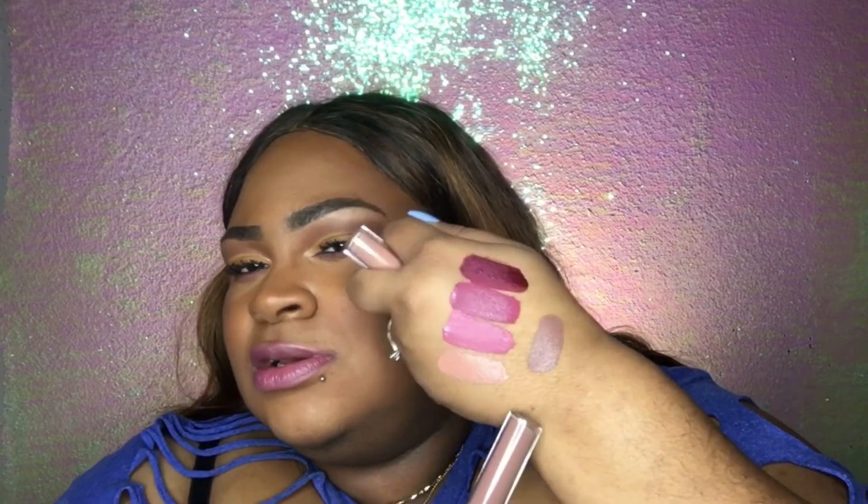The Anastasia lipsticks I bought before were $20 at Macy's. I already own the colors Stripped and Sepia — let me show you the swatches. Sepia is my favorite; I'm into those dead-looking colors. So those three new ones will be a great addition to the collection. Not bad at all.